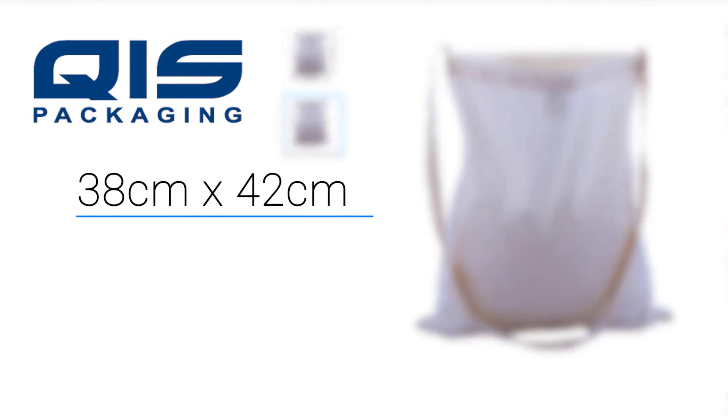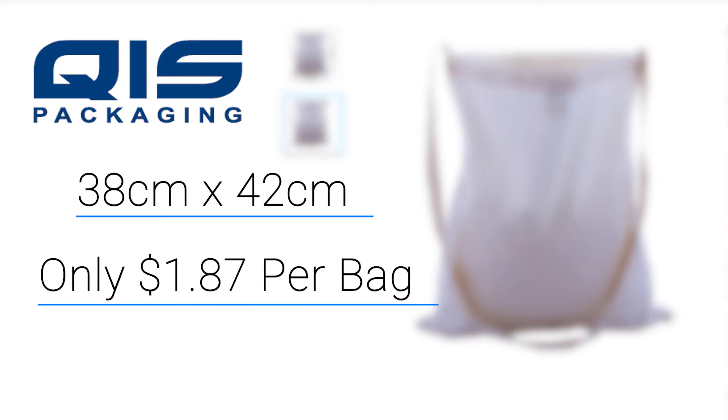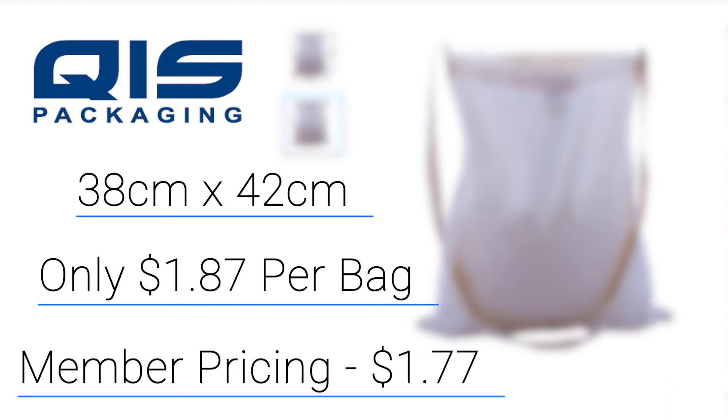QIS has an identical bag that's also 38 by 42 centimetres. However, it will only cost you $1.87 per bag or, with our members' pricing, it would be $1.77.